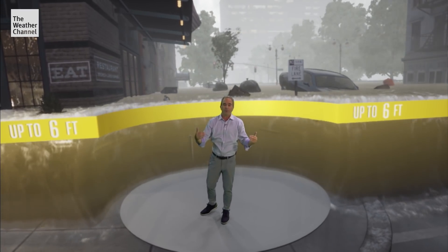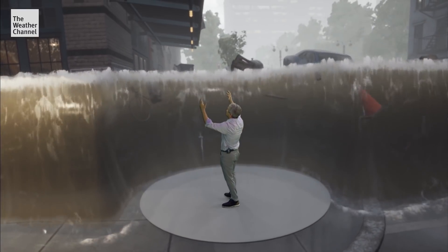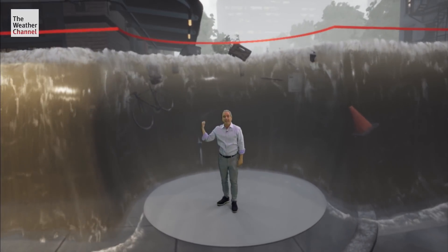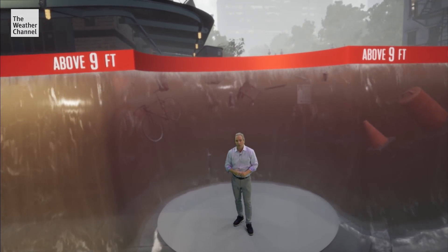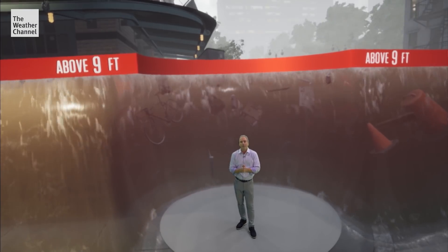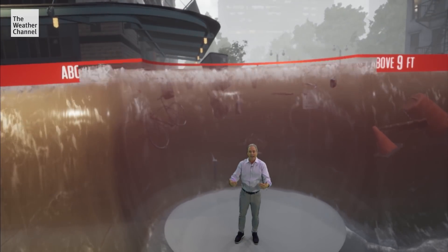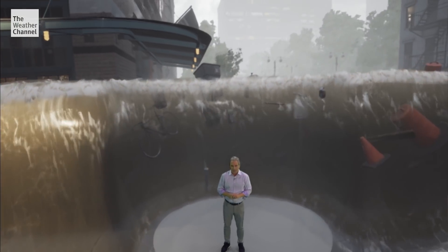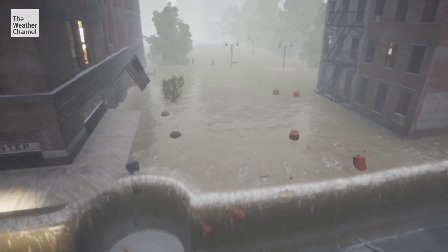Unfortunately, there are going to be places with more than six feet. How about nine feet of storm surge, and even more than that? This is not survivable, and this is why you need to evacuate when told to do so. Please follow the updates from the National Hurricane Center, pay attention to those evacuation orders when issued. This is a very dangerous scenario unfolding — please stay safe.